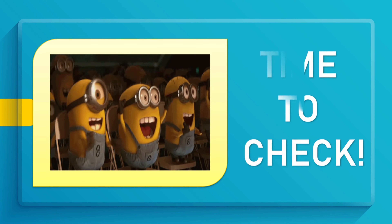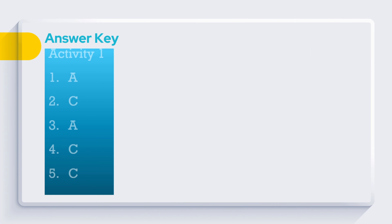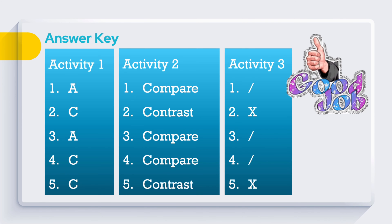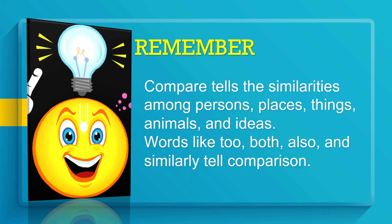Time to check your answers. Remember: 'Compare' tells the similarities among persons, places, things, animals, and ideas. Words like 'too,' 'both,' 'also,' and 'similarly' tell comparison.